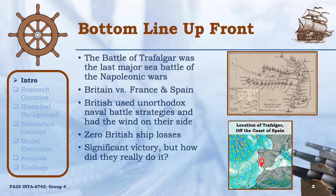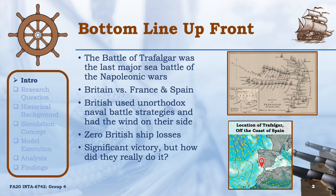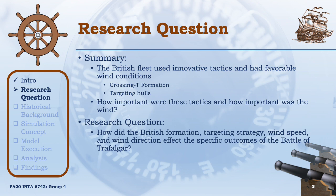What we're trying to figure out was how did they really win — how significant was the battle strategy, how significant was the wind being on their side, and if we changed any of those attributes, could the battle have gone differently? The main research topic pertains to exactly how significant the innovative tactics and the wind were to the British victory. Namely, were the tactics more important or was the wind more important? We're going to investigate how the British formation targeting strategy, the resultant wind speed, and the wind's direction affected the outcome of the Battle of Trafalgar.